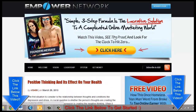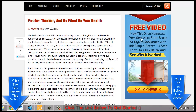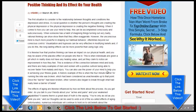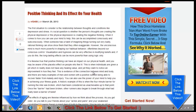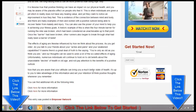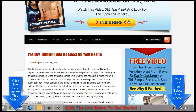This is visually attractive — this huge banner here. And here too, there's a free video: 'How this once homeless man went from broke to top online earner — a simple secret three-step formula, click below and see why it worked.' So you're getting a very highly converting blog. This blog converts like crazy even if you're not getting that much traffic. Here's an example blog post I made, and I noticed most visitors were leaving through the banner ads, which ended up in more sales for me.